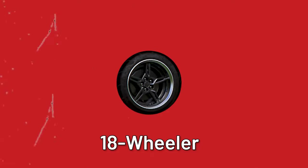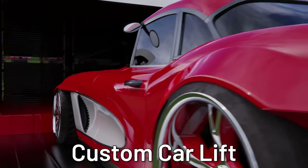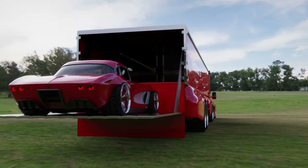To top it off, this truck is sitting on some pretty fly wheels. The back end features a custom car lift that can carry sports cars, making it convenient to load and unload vehicles inside the semi.